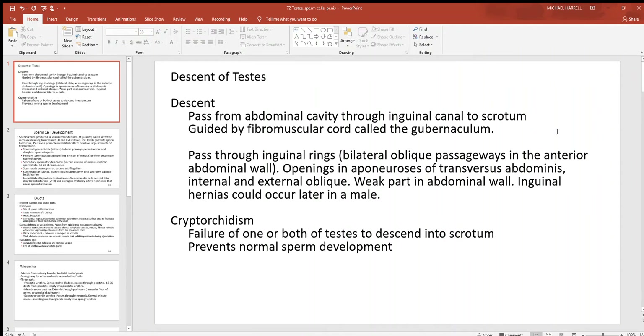Let's continue with the testes and talk about their descent. As a male is developing, long before he's born, the testes actually start their development way up behind the abdominal cavity, close to the kidneys. They've got to descend quite a distance — they've got to get out of the abdominal cavity if sperm cell production is ever going to occur. As they descend, they pass from the abdominal cavity through the inguinal canals — two little passageways in the front of the abdominal pelvic cavity — and from there they pass down into the scrotum, the hollow muscular container which holds the testes.